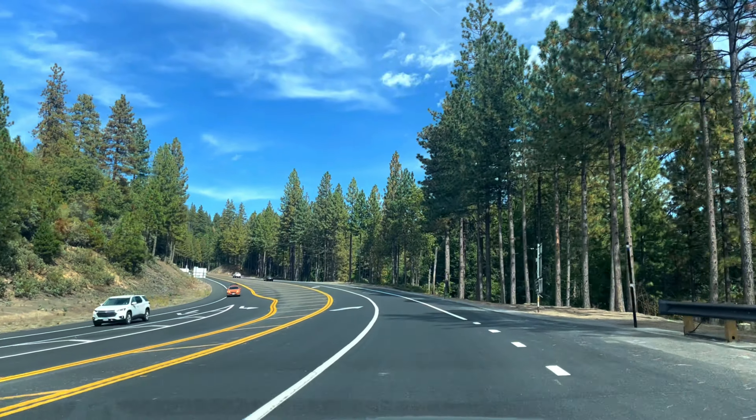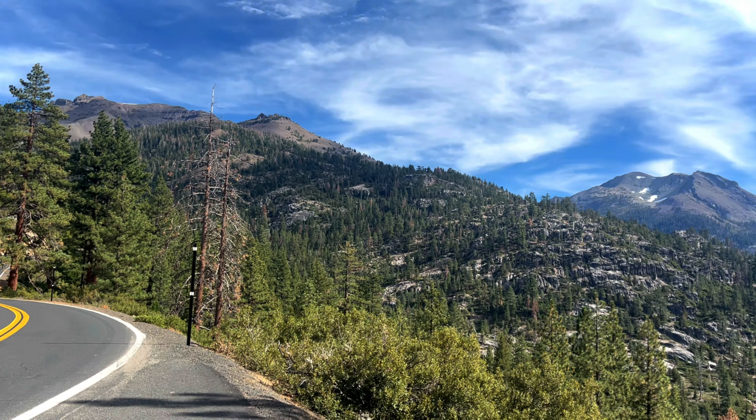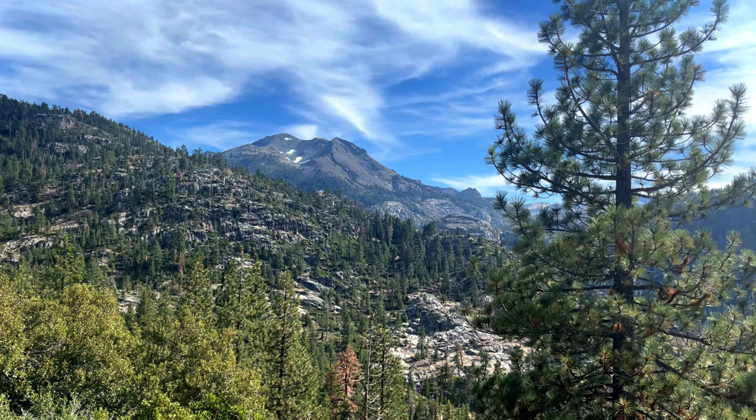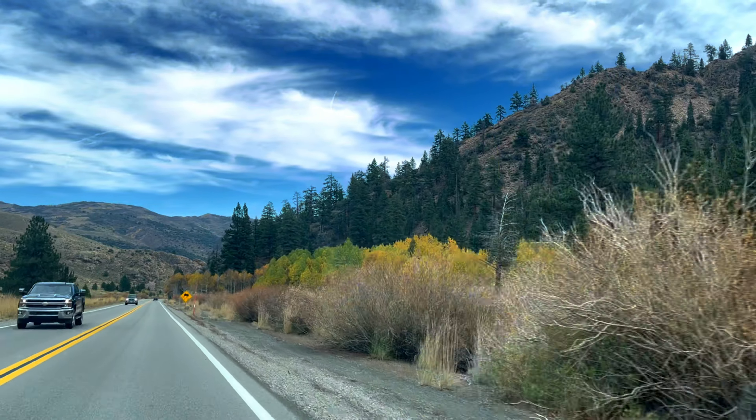After having a yummy brunch we hit the road again. This time we crossed the entire Yosemite Junction, then traveled all the way to Pinecrest, and then we crossed Sonora Pass to reach Devil's Gate.